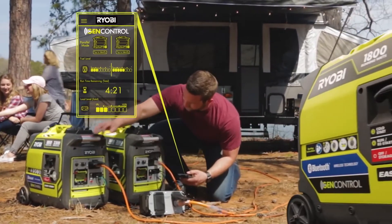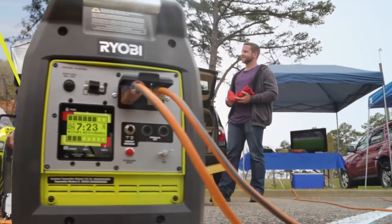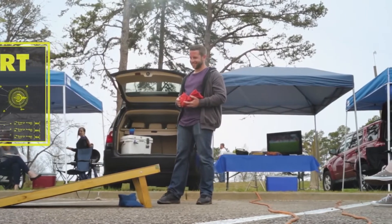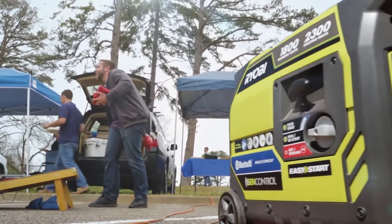Wherever you find yourself — on the job site or the campsite — simply connect another generator to double your power and easily manage both. Ultra portable and smart, this is the ideal generator for all types of uses. It's quiet enough not to disturb the neighbors, yet powerful enough for the job site.